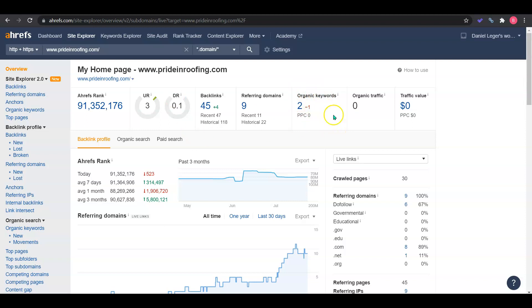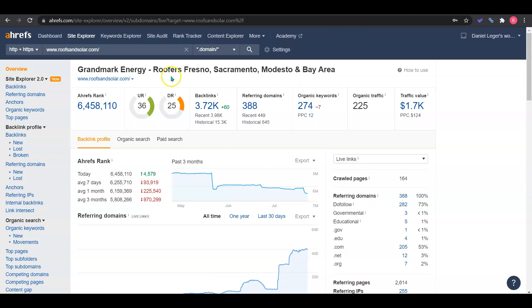Right now you're getting about zero organic traffic, meaning nobody's really finding you through the search results because you also don't have very many keywords. If we take a look at your competitor Grandmark, we're going to see they have a higher strength site. What we would do is take the best backlinks that your competitors are using and put them onto your site to give you that ranking as well. We would scan through for top quality and then go out and find even more backlinks to make sure you're beating the competition.